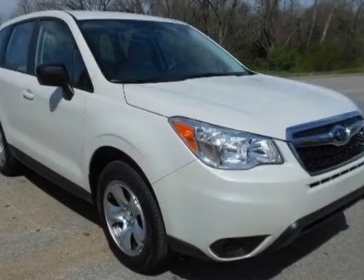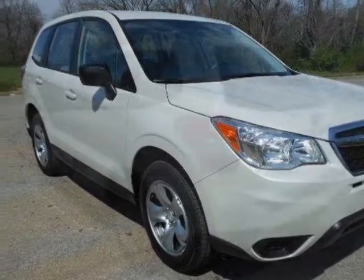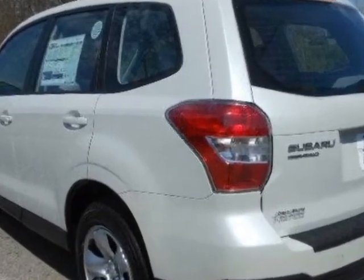Come take a look at this new 2014 Subaru Forester. For your protection, this vehicle has a full factory warranty.